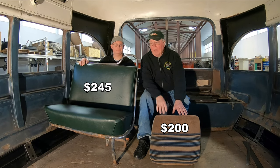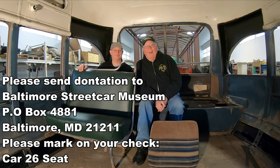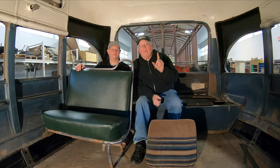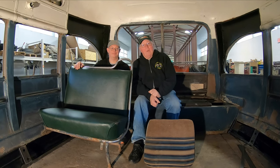These are the new seats and these were the old ones. If you'd like to donate a seat, we would appreciate it very much, because without your help we won't be able to finish the interior of the car. Hopefully the car will return with about four or five seats already in it so we can put the car into service, and as the money comes in we will finish the seats off when it gets home to Baltimore. If you'd like to contribute, here's the address on your screen — and don't forget to mark on your check 'Car 26C.' Thank you.